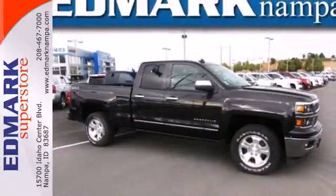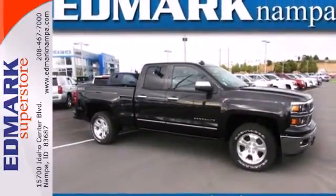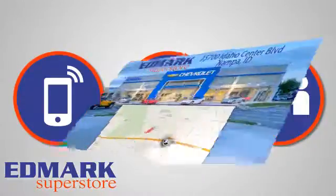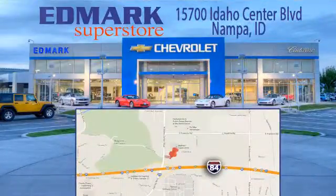Put this pickup to the test. Come in today — call, click, or stop in. We're conveniently located at 15700 Idaho Center Boulevard in Nampa, Idaho, just 15 minutes from downtown Boise in the Idaho Center Auto Mall.